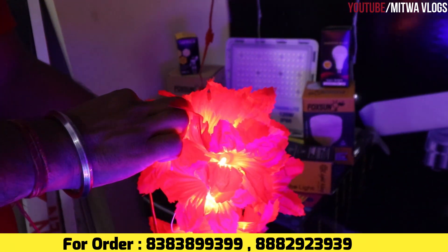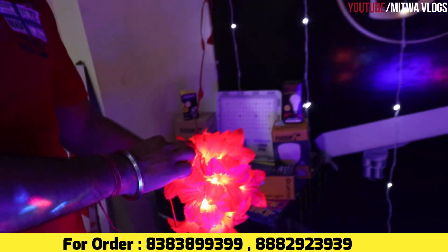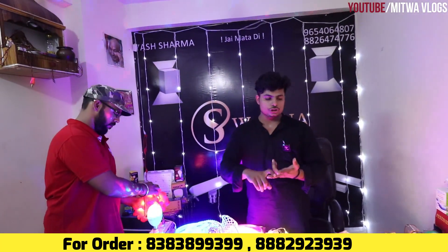How much is it? It's 10 meters. You can see it — it's red, blue, green, pink, yellow, orange, and more colors.